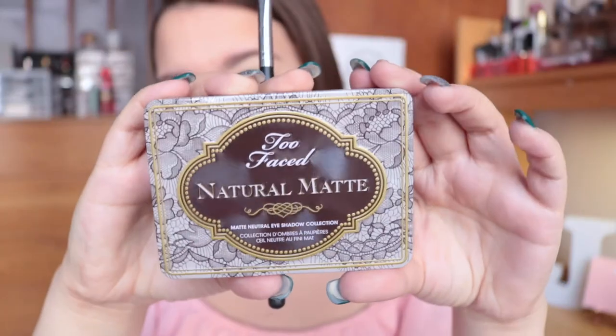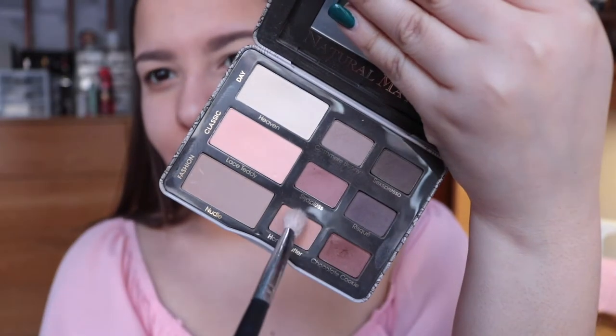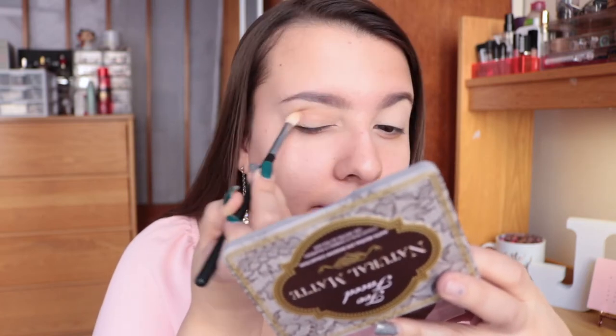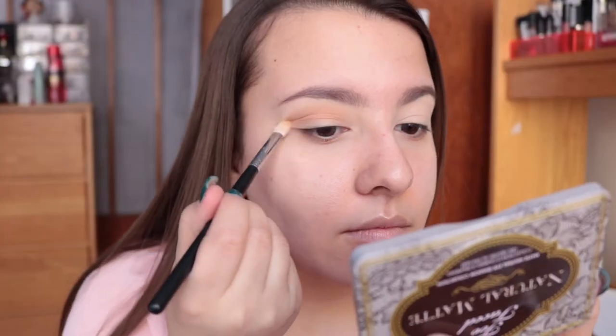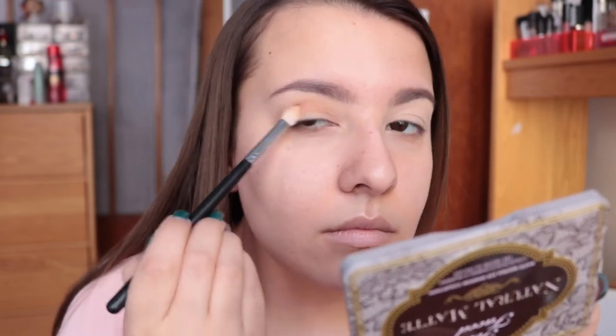Getting right on into the first of the two prom makeup looks. The first thing I'm going to be doing is going in with the Too Faced Natural Matte Palette — taking the shade Honey Butter and just building that up in my crease as my transition shade. This palette is such an oldie but a goodie and I figured it would be perfect for the more natural of the two makeup looks.